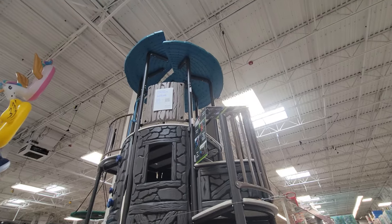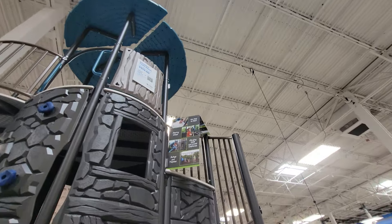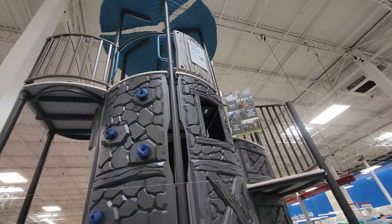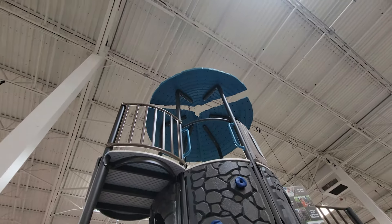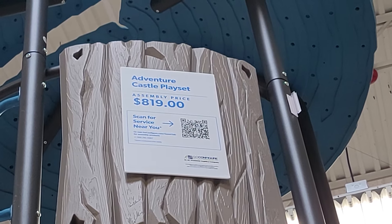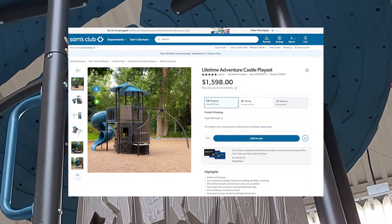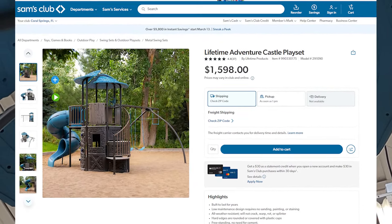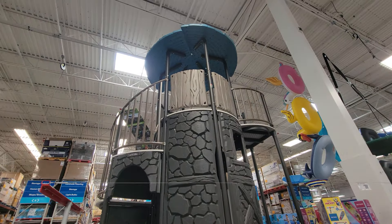Feast your eyes on this — the Adventure Castle playset. This reminds me of being at Disney World. It looks like something you'd see at a park — a spiral staircase going up the side, a rock climbing wall, and it spirals up there, probably a good 15 feet. Assembly is $819, but on the Sam's Club website this Lifetime Adventure Castle playset is about $1,600. I say you add to your own March Madness sale — save the $800 and put it together yourself.